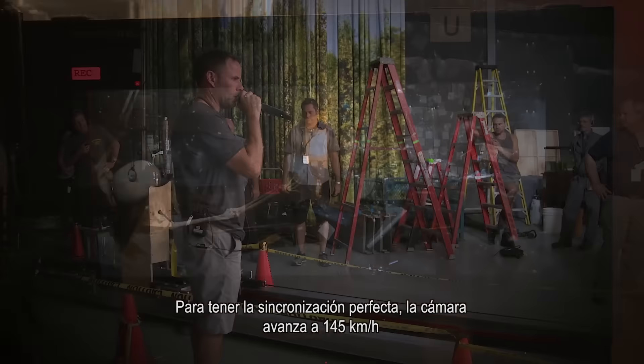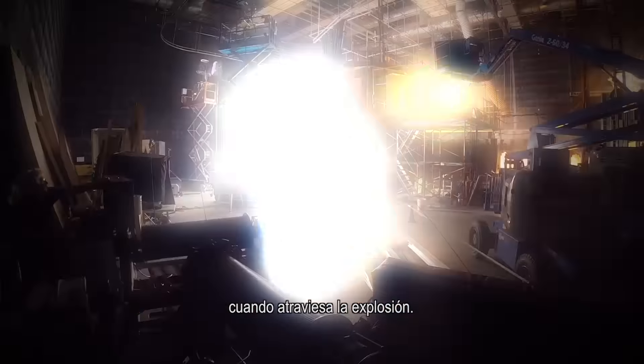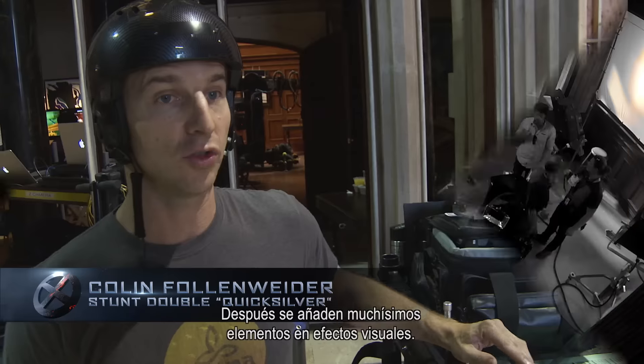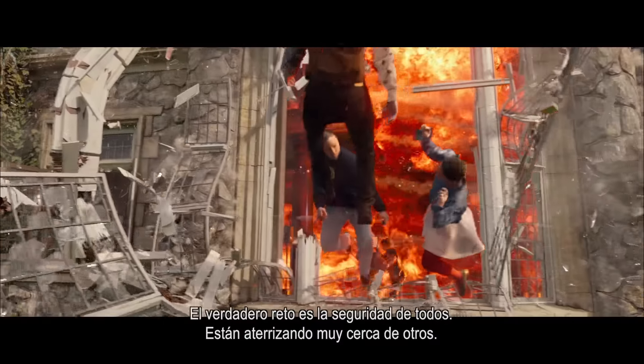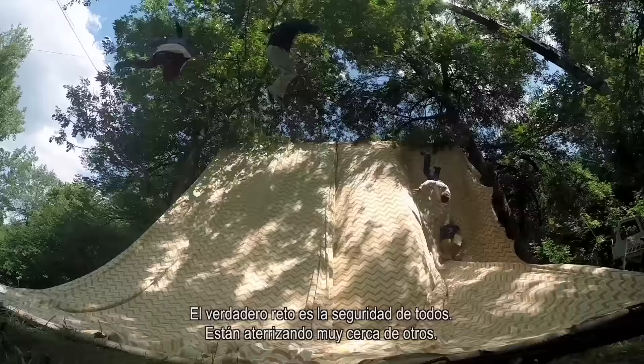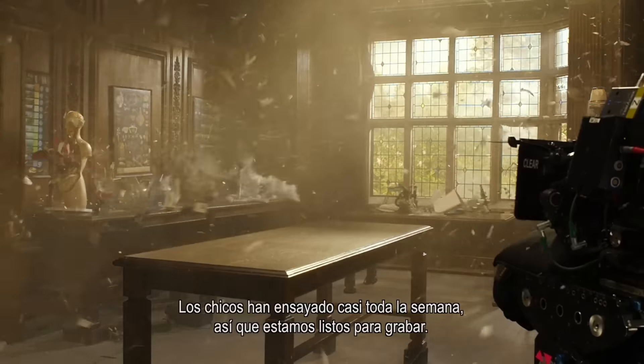In order to get our timing right, we're hoping to move our camera at close to 90 miles per hour as it goes through the explosion. Visual effects-wise, there are so many more elements — everything's frozen, they're flying through the air. The real challenge is their safety is landing in close proximity to each other. The guys have been rehearsing it for most of the week, and I think we're ready to go.